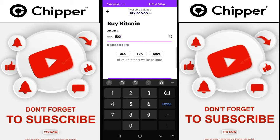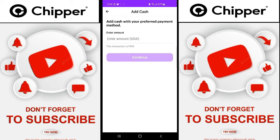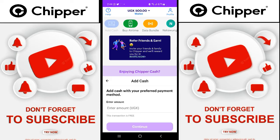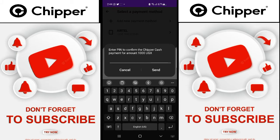Let me deposit some money. Down here, say add cash. Once you log into the app, say add cash. I want to add 1,000 — say continue. I want to pay through Airtel Money. Once it's there, process, and the pop-up notification will come onto your phone asking you to put your mobile money code number, so that the money will be taken off your account to the Cheaper Cash account.